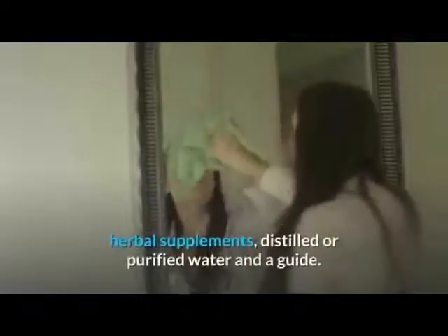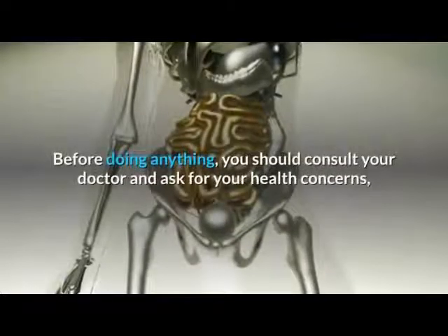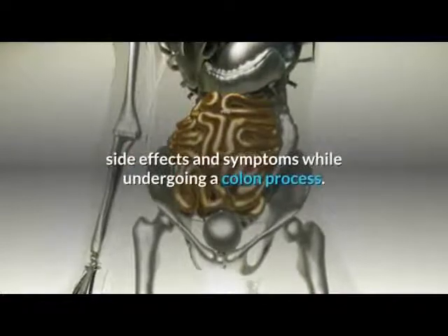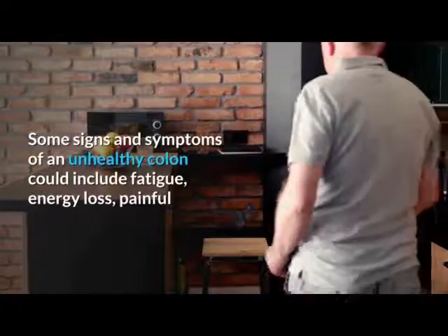You will also need herbal supplements, distilled or purified water, and a guide. Before doing anything, you should consult your doctor and ask for your health concerns, side effects, and symptoms while undergoing a colon cleanse process.